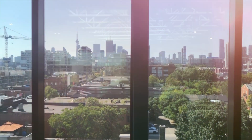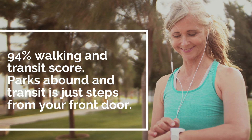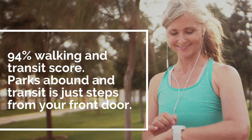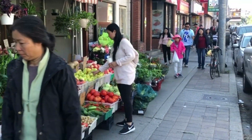If you're looking to downsize, lower maintenance fees are a great alternative to cramped downtown living. With a 94% walking and transit score, parks abound and transit is just steps from your front door. Take advantage of the opportunity to live in a location that's walkable, accessible, and connected.